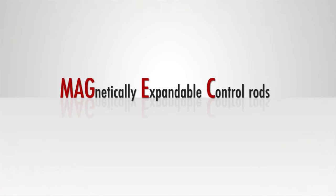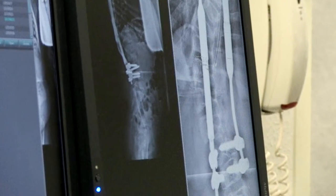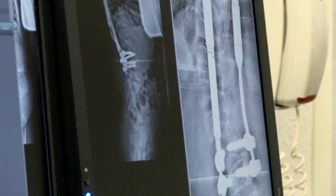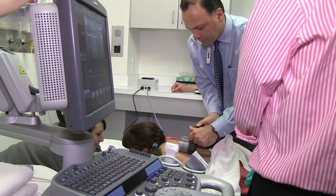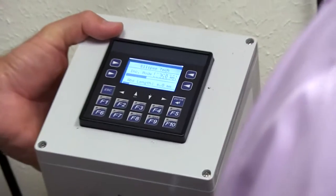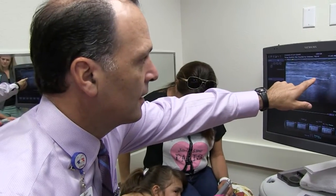On the horizon is the magic rod. The advantage the magic rod gives us isn't just a surgical advantage — it's the fact that we can avoid repeat surgeries after we've placed it. The magic rod is a rod that is much like a growing rod, only it elongates with non-operative treatment after the rod is placed. To me that is fantastic and it's a much more holistic approach towards what we do.